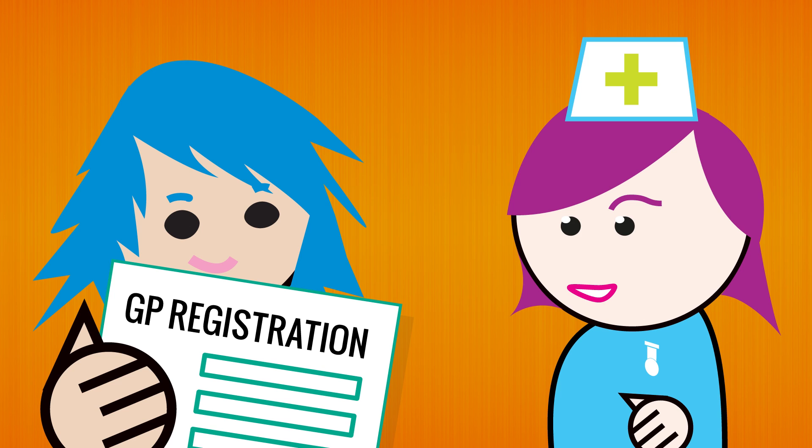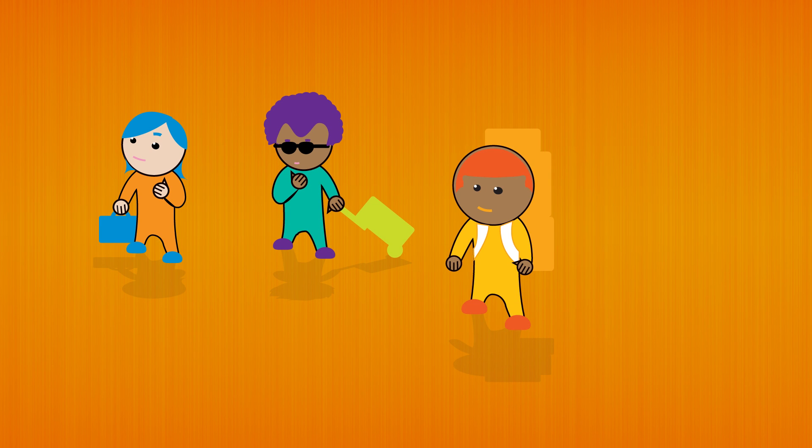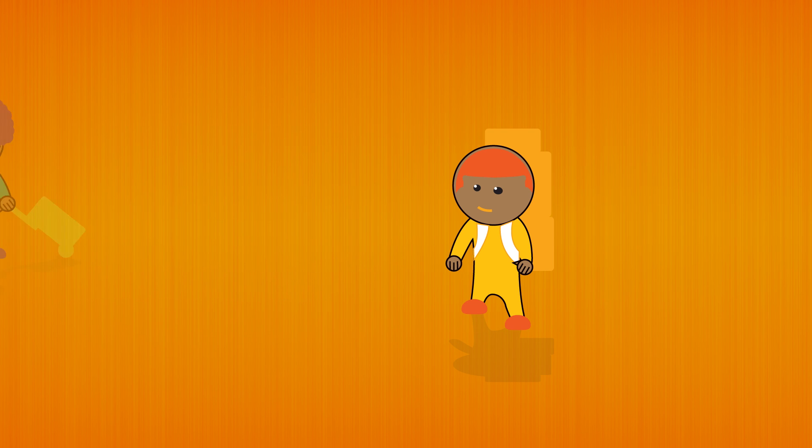If you don't live here permanently or you're only going to be here for a short time, you can still register with a GP as a temporary patient for up to three months. You won't be able to register as a permanent patient unless you're here for six months or more. If you do live here more than half the time, you really need to register as a permanent patient.